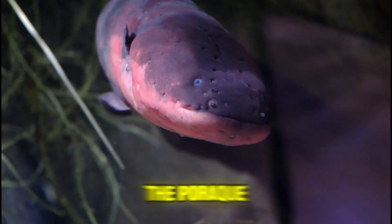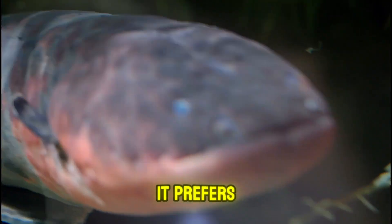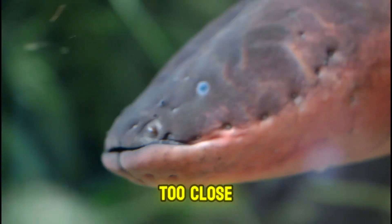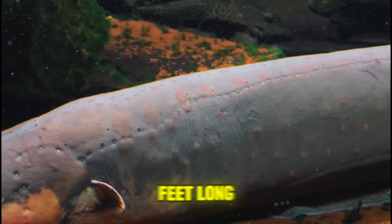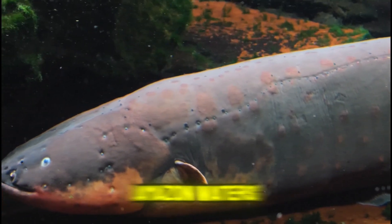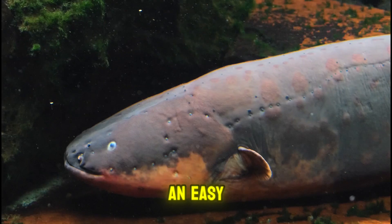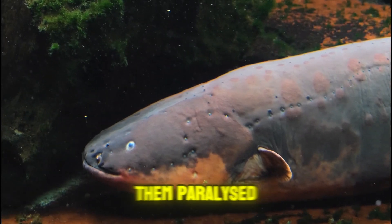The porakee is practically the electrician of the Amazon. But instead of fixing things, it prefers to fry whatever gets too close. Growing up to 8 feet long, this live wire of the Amazon waters uses its shocking power to hunt and defend itself. After all, who needs an easy catch when you can just zap them and leave them paralyzed?